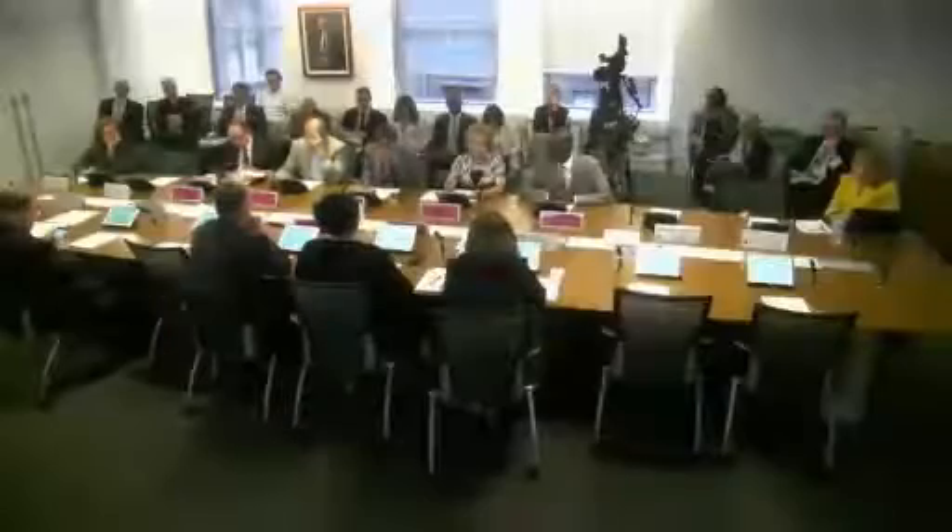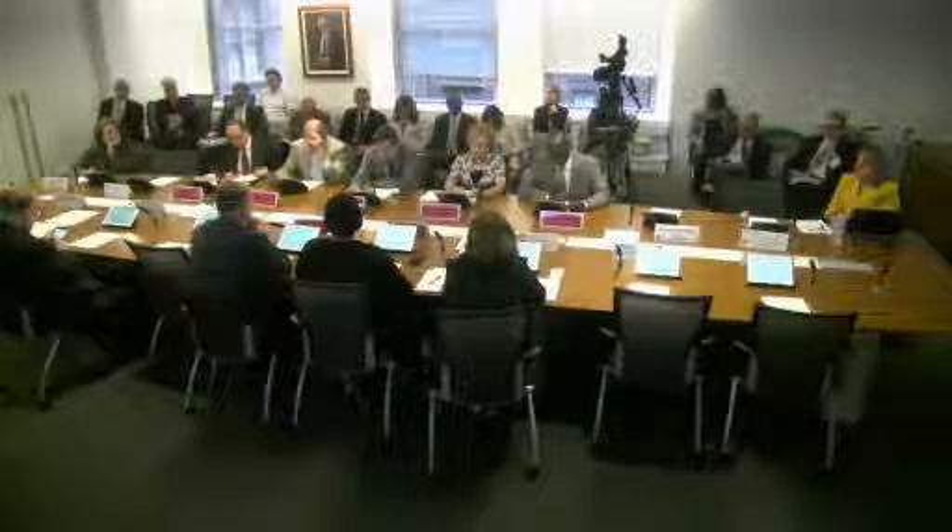Now to the business of the committee. Action item number one is the approval of the minutes of the Committee on Facilities Planning, Construction, and Management meeting of November 2nd, 2015. May I have a motion to approve? So moved. All those in favor? Aye. Opposed? Abstentions? That motion carries. Thank you very much.